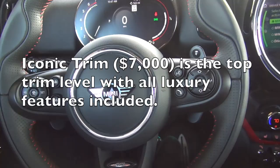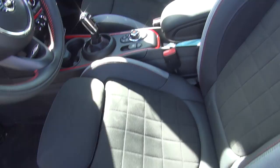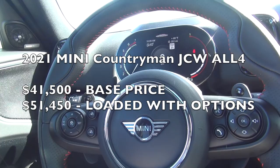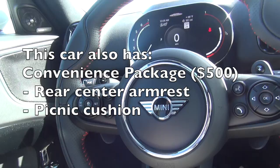The main option this Mini has is called Iconic Trim — it's a seven thousand dollar option. You can see you have really cool John Cooper Works sports seats with hard backs, very very comfortable. I've taken this on a couple of road trips including a couple thousand miles from LA to Tucson and back, and very comfortable — no back pain, no neck pain, nothing like that. I really like these sports seats.